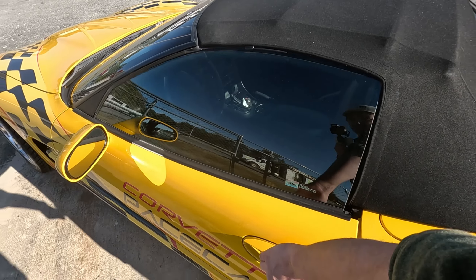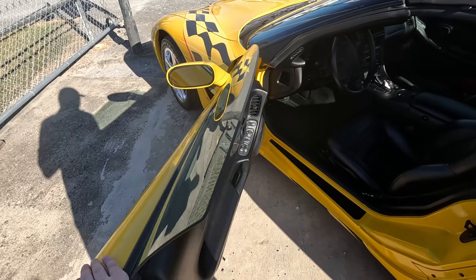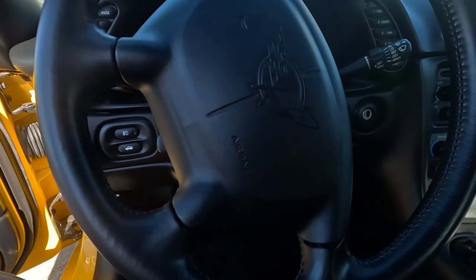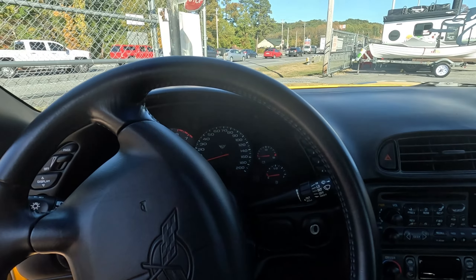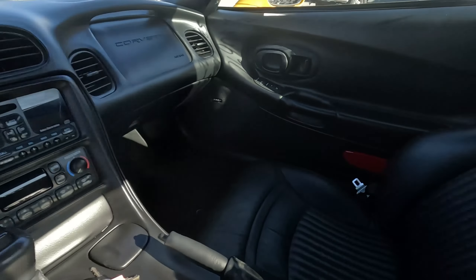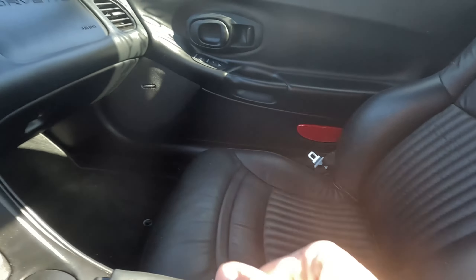Let's look on the inside of this awesome Vette. I'm still a big, tall guy, but even I can fit in here. The interior is nice and clean — the seats are almost brand new looking.